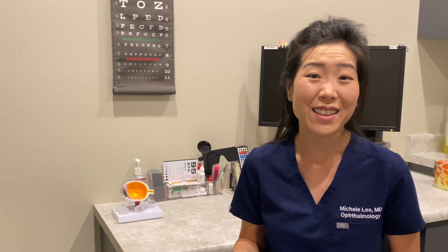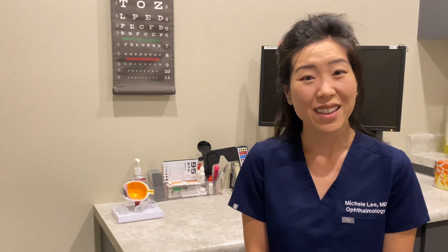To summarize, this is a very safe, effective, quick, and painless procedure to remove scar tissue behind your lens. I hope you found this helpful. Thanks for watching — I'll see you in my next video.